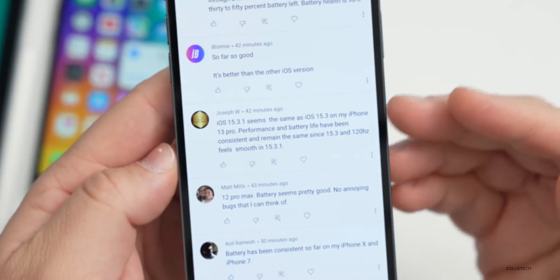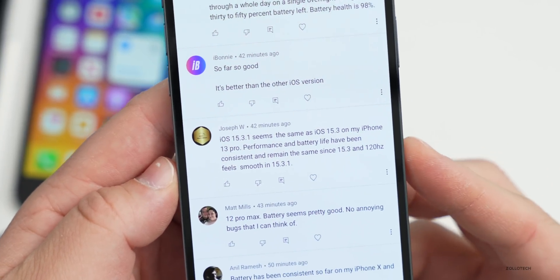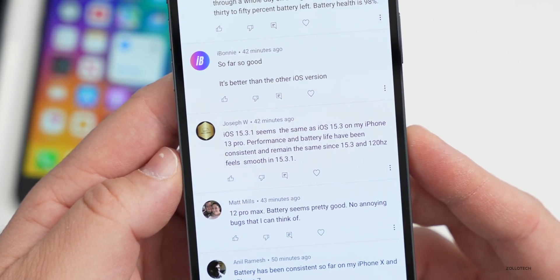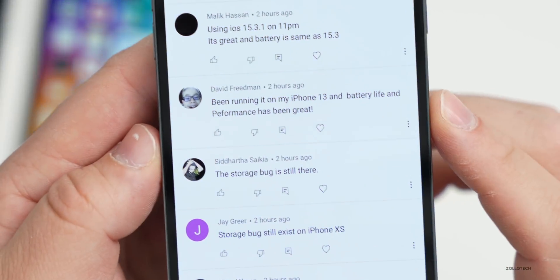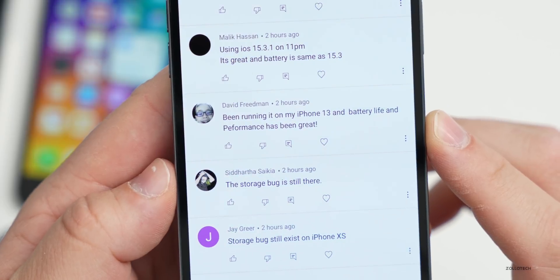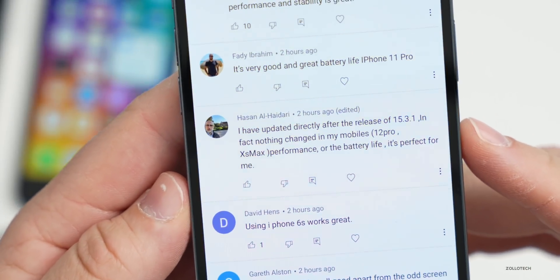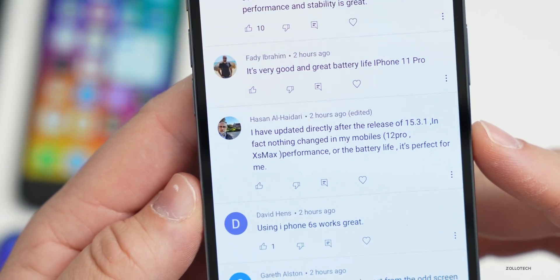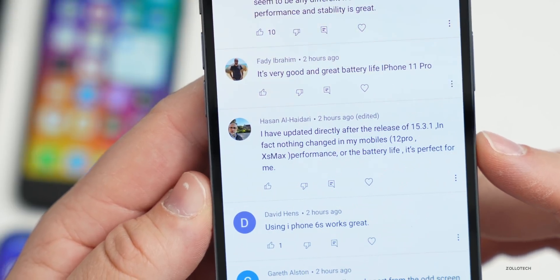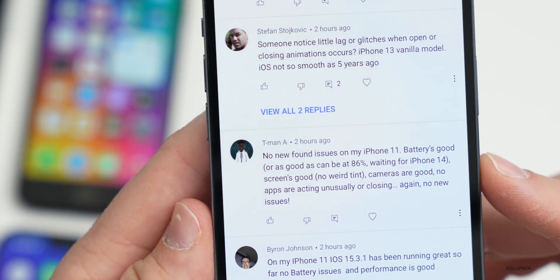Looking at comments for 15.3.1 — Joseph W says it seems the same as 15.3 on his iPhone 13 Pro, with consistent performance, battery life, and smooth 120Hz. David Friedman says battery life and performance have been great on his iPhone 13. The storage bug is still there according to one commenter. Hassan Al-Hadari says nothing changed on his 12 Pro and 10s Max — performance and battery are perfect. T-Man on iPhone 11 says no new issues, good battery, no weird tint, cameras are good.